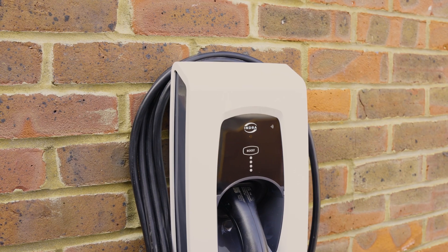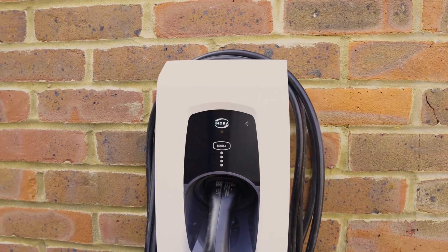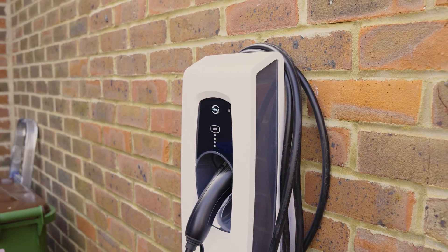First up, let's talk about design. The Indra Smart Pro is compact and stylish, designed to fit seamlessly into any home set-up. At just 420mm tall, 200mm wide and about 130mm deep, it's small yet packed with powerful features. The black and white colour scheme gives it a clean and modern look that blends in effortlessly with your home's exterior.